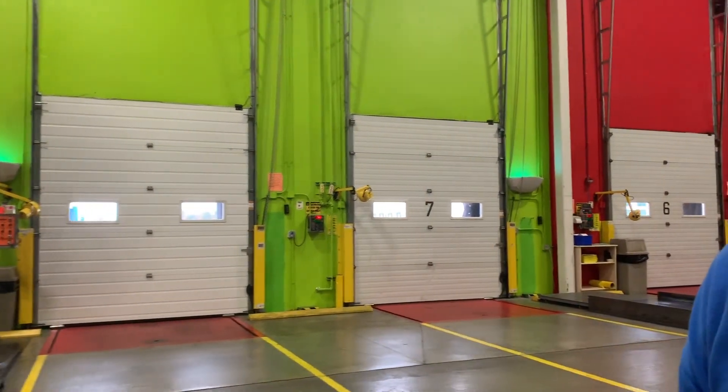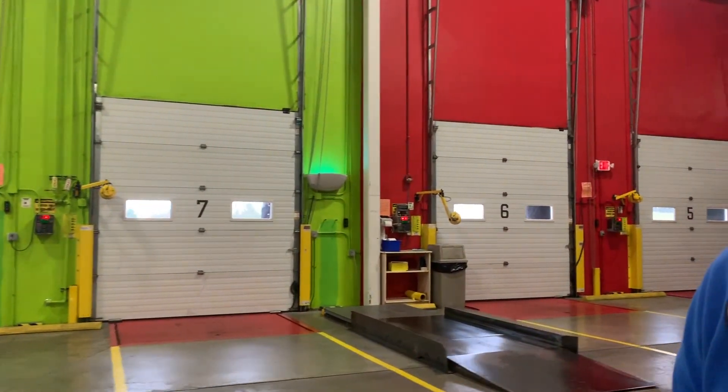All orders are processed, pulled, and shipped to all 50 states from this room right here.